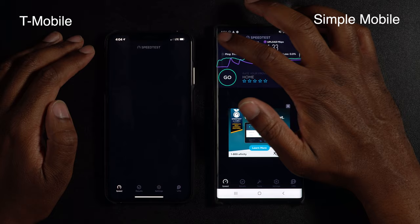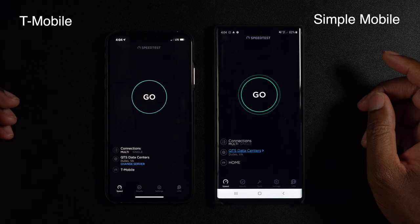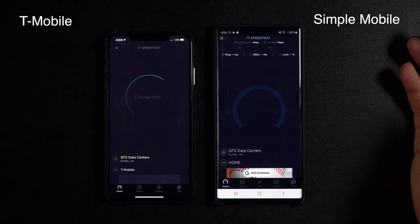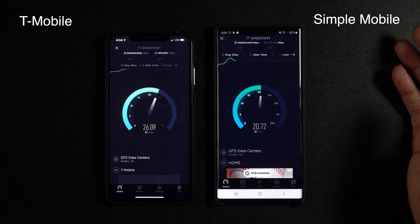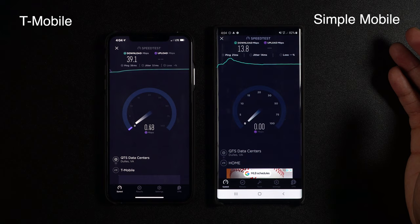Let's run this test one more time and see if we get the same results. We'll click at the same time — one, two, three, go. We'll see if they get the same speeds or faster or slower. It looks like T-Mobile has jumped ahead again and Simple Mobile is about the same speed — about 13.8 megabits down and T-Mobile's at 39.1.